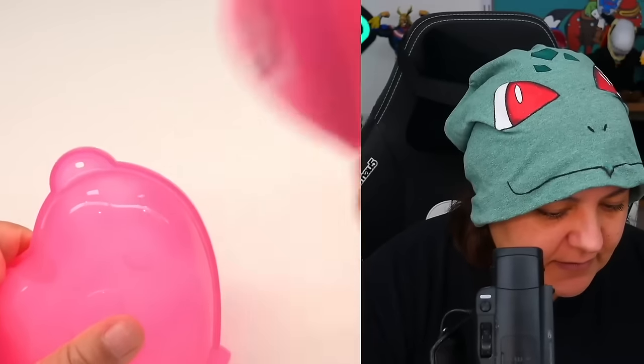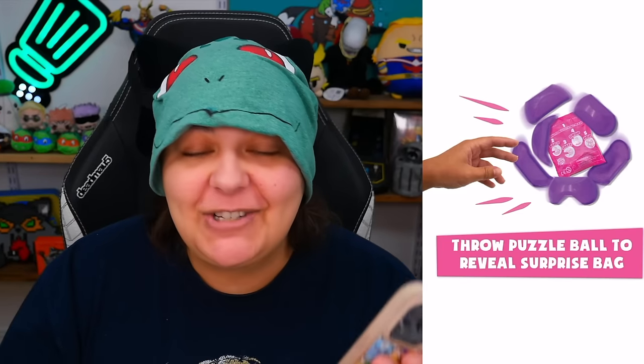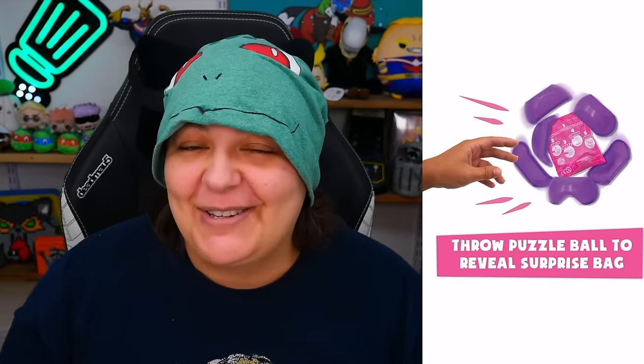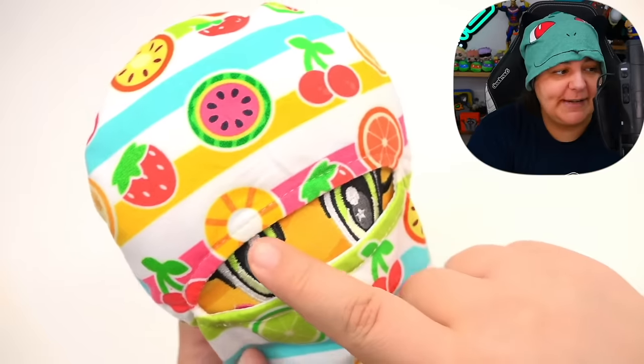One of the unique factors, similarly to the Crush It pets we got previously, we had to break the outside in order to get the inside surprise — I'll link that video down below. With this one, we actually have to throw the mystery ball to reveal the surprise inside, like you saw at the beginning of the video. They can be used as bag charms, which I really appreciate, and they did get a creative toy award.